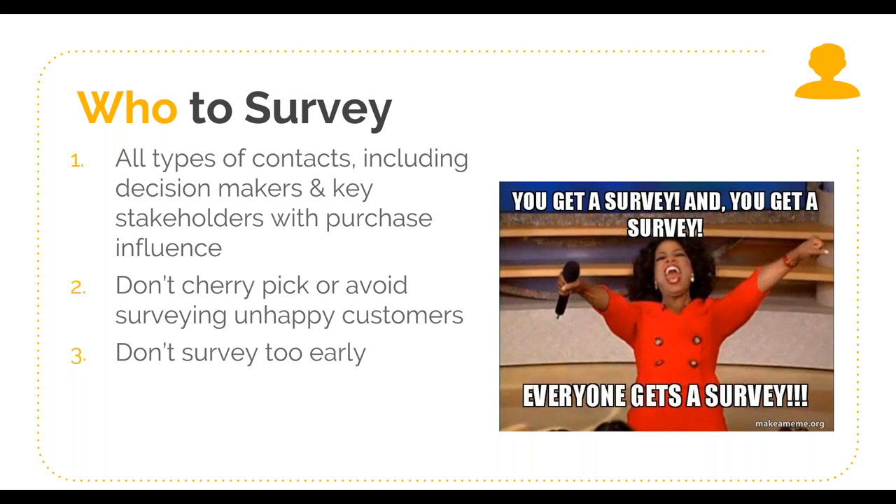Make sure you're not surveying too early. Your customers need a chance to experience the product in order to form an opinion. If you ask them too early, they're much more likely to just not answer because they don't feel comfortable giving any answer at that point. For some, that means waiting to a particular tenure — once someone's been with you for three months, then you can survey them. For others, it might be once they take a particular action or engage in a particular way that signals they have enough experience and a viewpoint to give you an opinion.